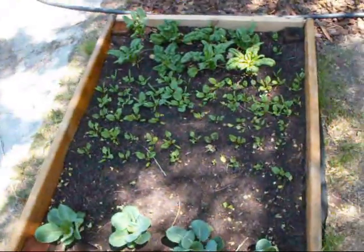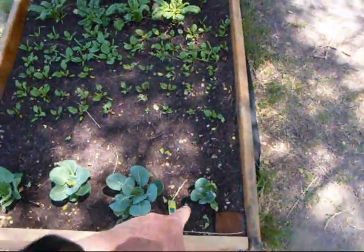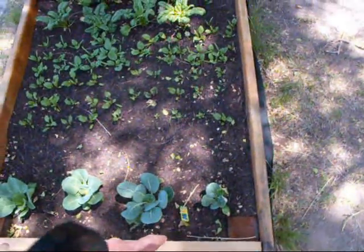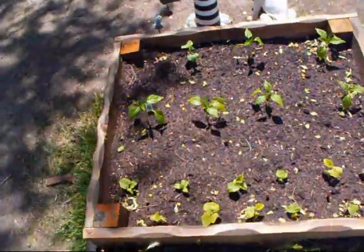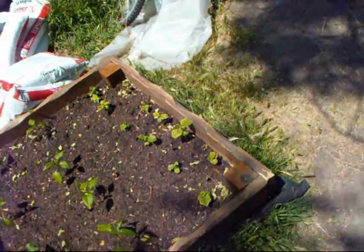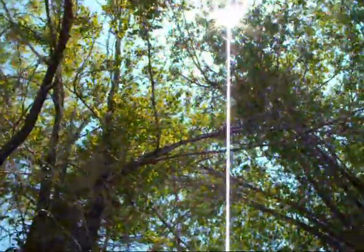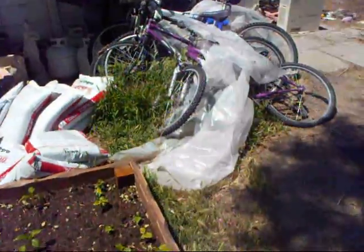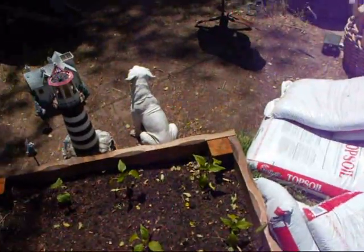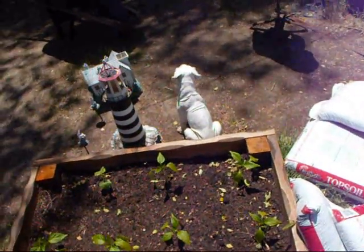Over here we got some Brussels sprouts. They had a real hard time taking off — they were all smaller than that when we put them in and they stayed that size for weeks, well two weeks. Now they're starting to really come up, so I'm glad about that. This cucumber struggled hard. I don't think this area gets enough light. I put these boxes down when the trees were not in leaf yet and I didn't even think about it. These only get a couple hours of direct sunlight every day. We'll see what happens.